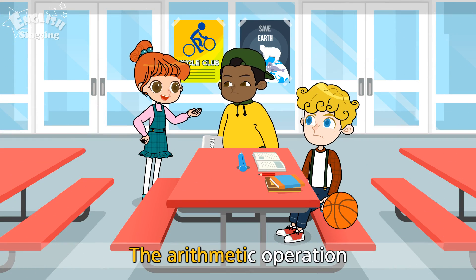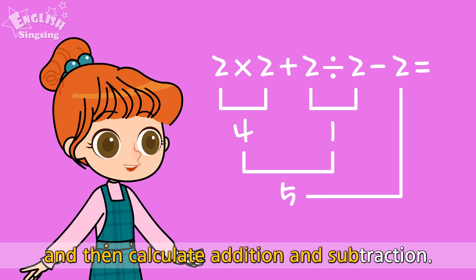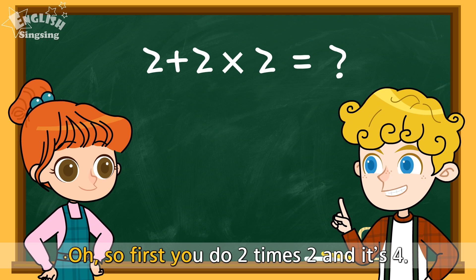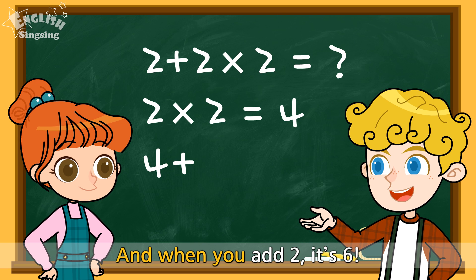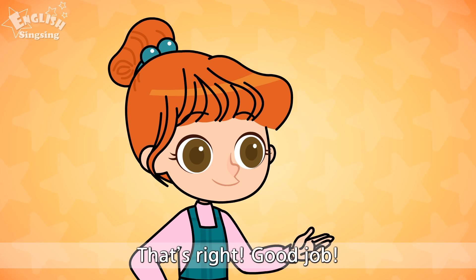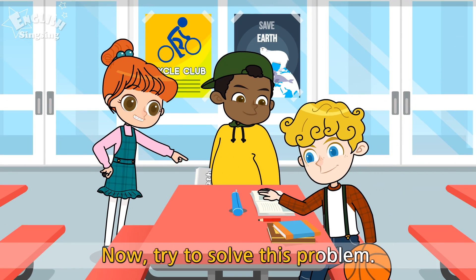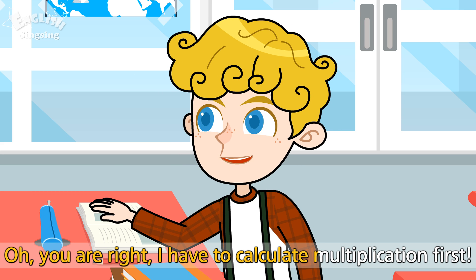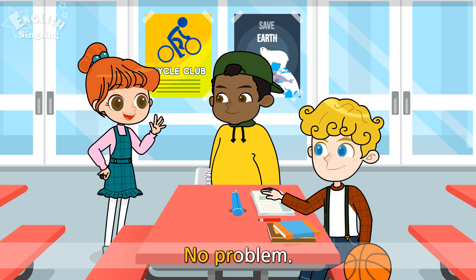The arithmetic operation tells you to calculate multiplication and division first, and then calculate addition and subtraction. Oh! So, first you do 2 times 2, and it's 4. And when you add 2, it's 6! That's right! Good job! Now, try to solve this problem. Oh, you are right! I have to calculate multiplication first! Thanks, Ann! No problem!